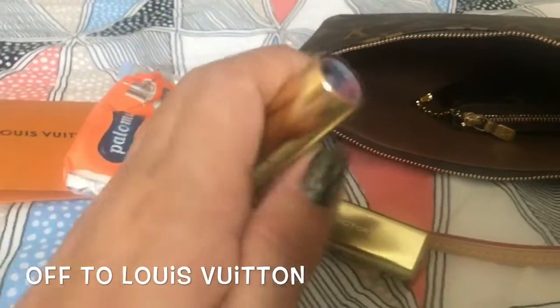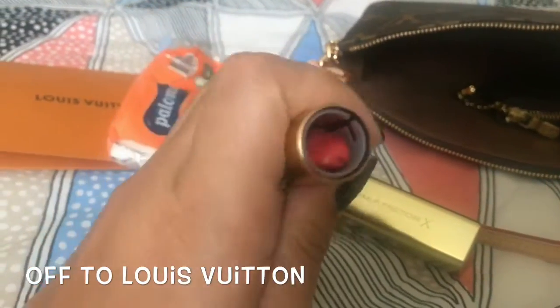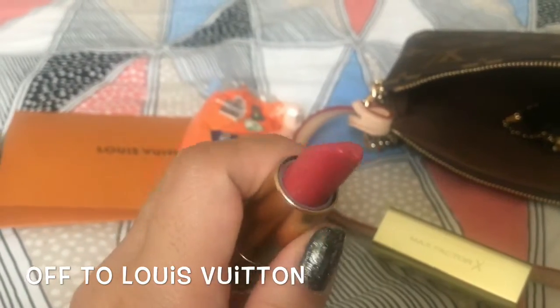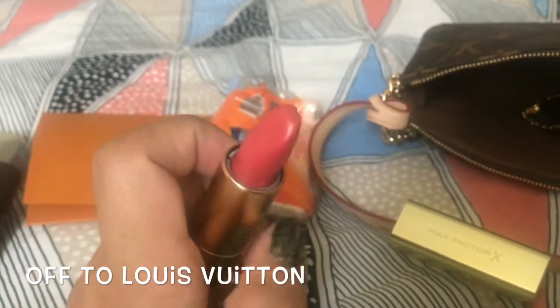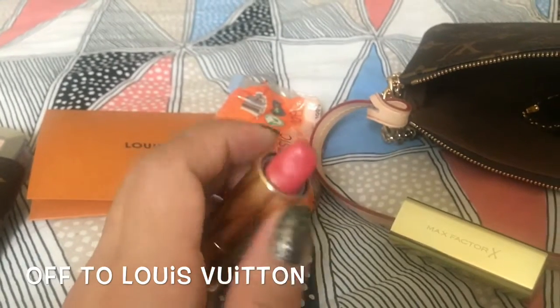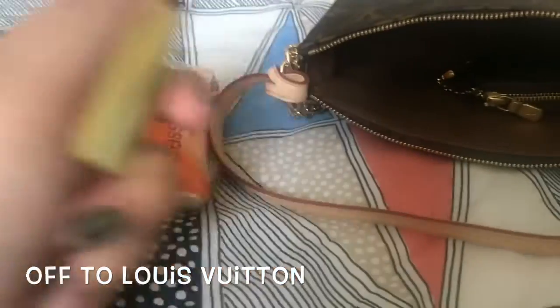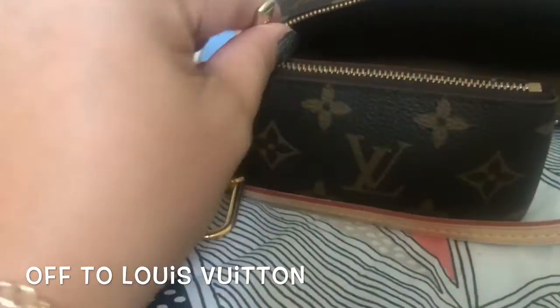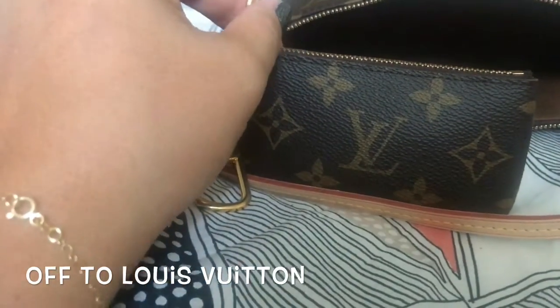Let me show you what the color is like. It's like coral — light coral, I think. I'm not the lipstick expert either!